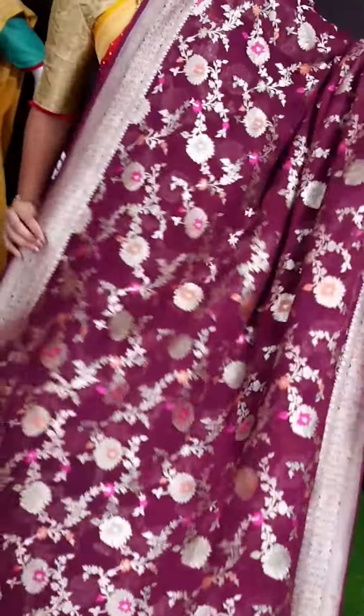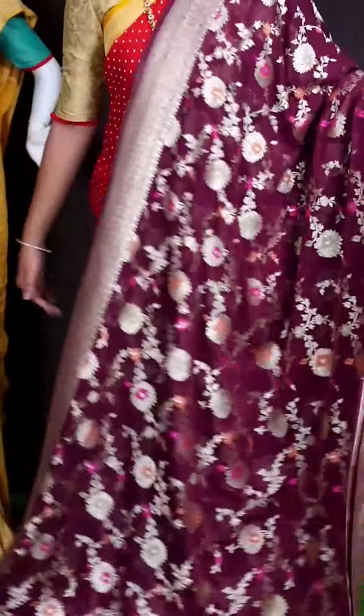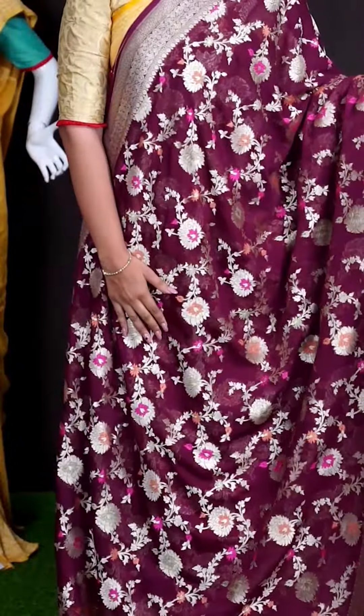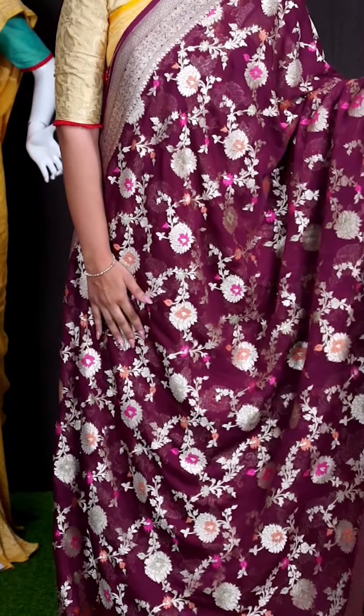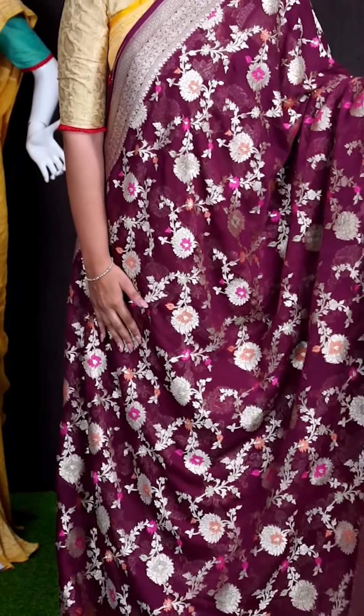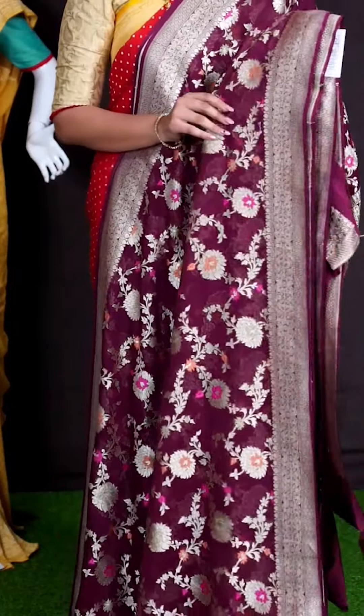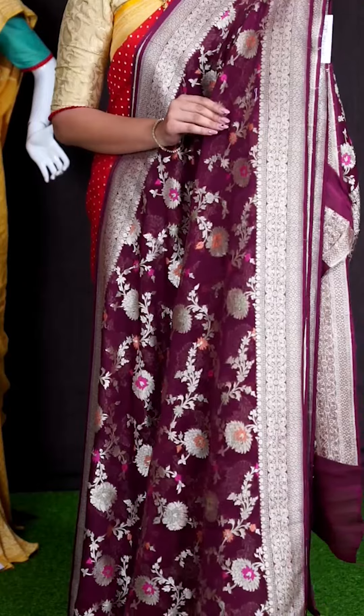Here we go with another pretty saree of dark maroon color. Looking at the body, we got all over golden zeri jaal with florals and leaf design with light mina weaving. For border, we got golden zeri small florals and leaf designer border.